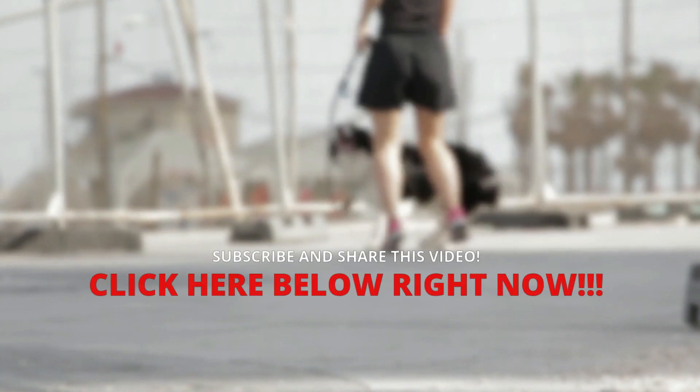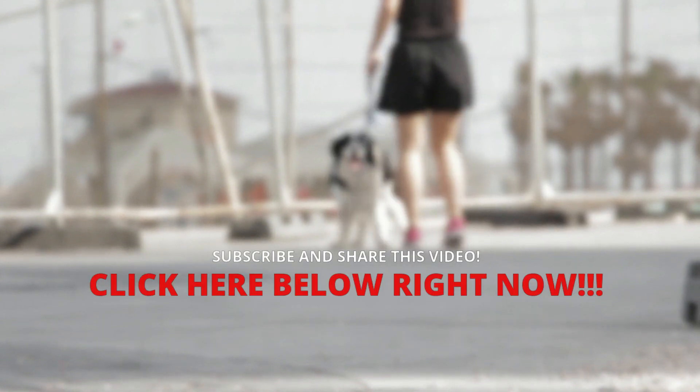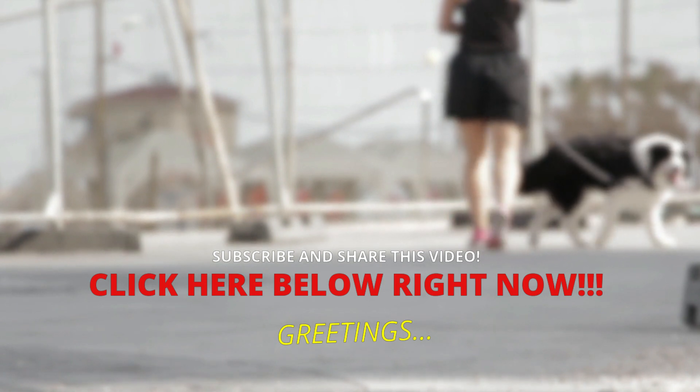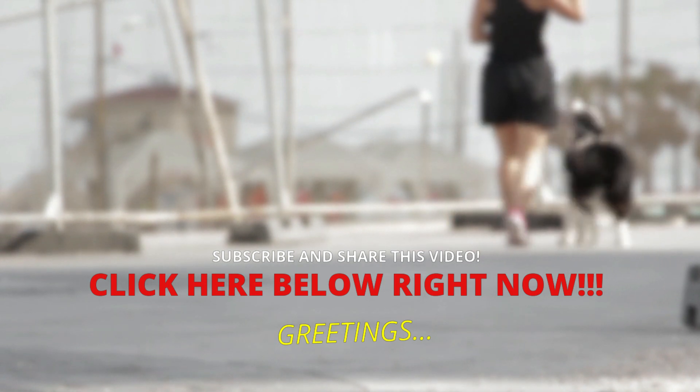When in doubt, get your dog checked out. It is a pleasure to inform you and help you. If you have not subscribed to the channel, you should do it now. Take care of yourself and your furry friend — a hug, and until the next video.